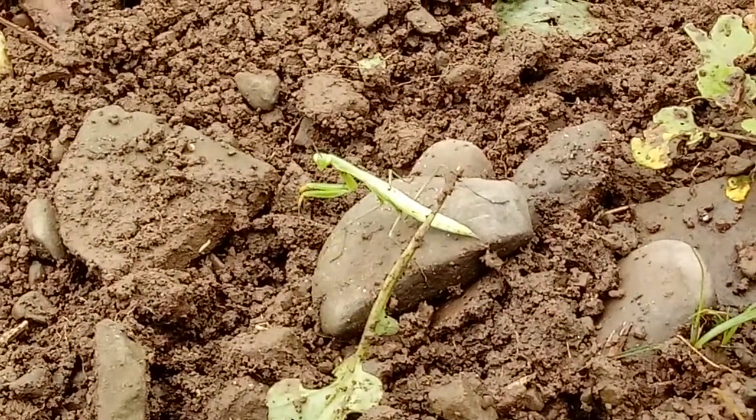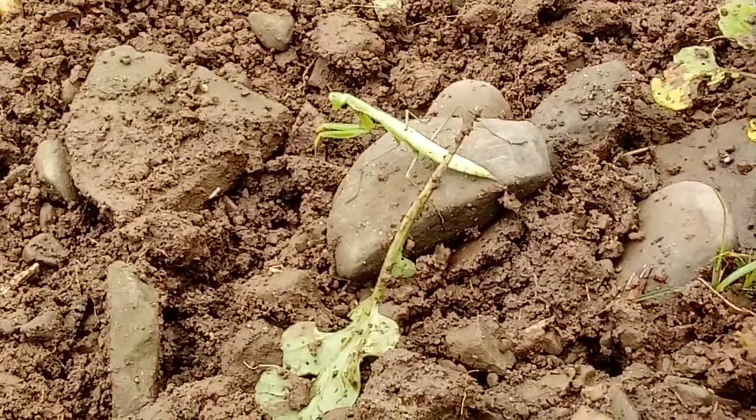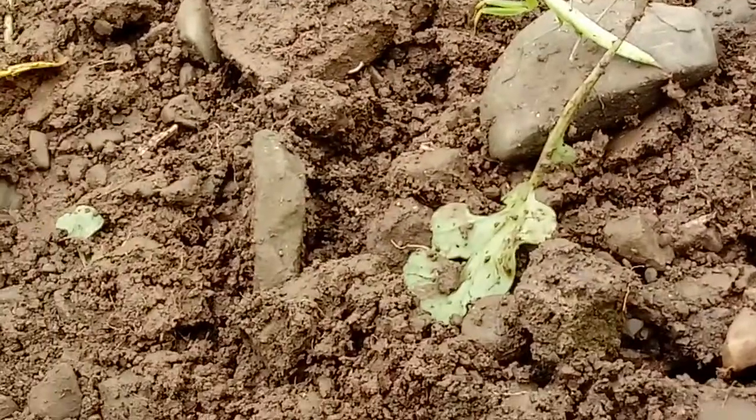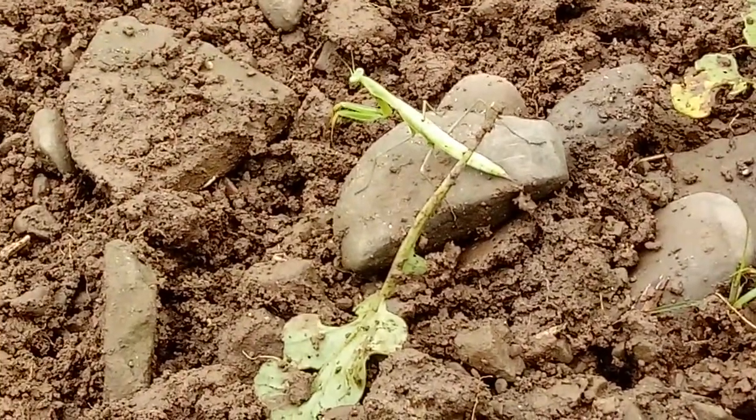Hey guys, Jake Jensen from the Tompkins-Cortland Community College Farm. Today we're weeding peppers, and I came across this praying mantis. It's in the order Mantodia, and we're just going to watch this guy and see what he does.